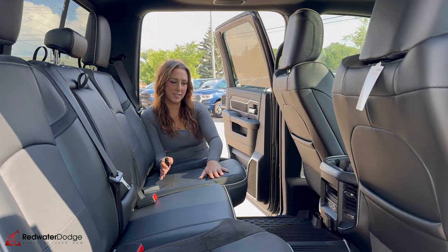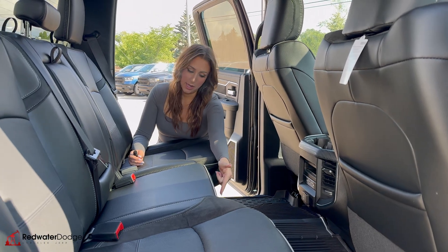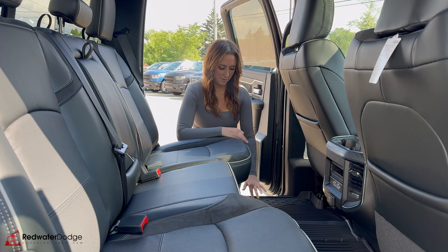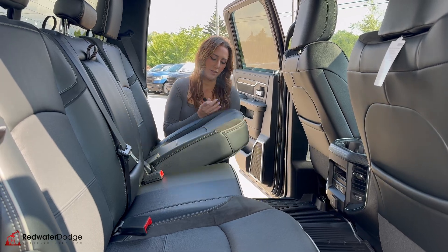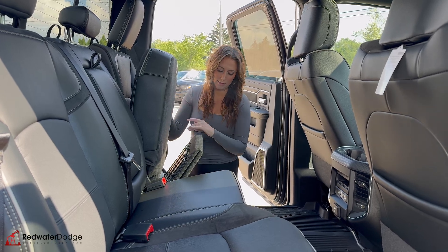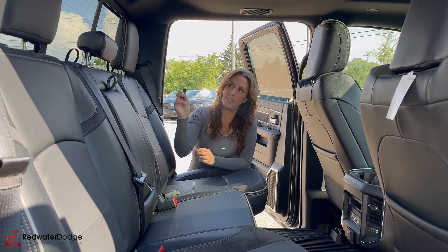In the back seat — it is a crew cab — leather seats again, rear vents, more cup holders, a whole bunch of plug-ins, cup holders down below, floor mats, and in-floor storage underneath those. The seats flip up on either side with storage underneath, all your little goodies they come with, weather front, all that stuff, and then rear slider.